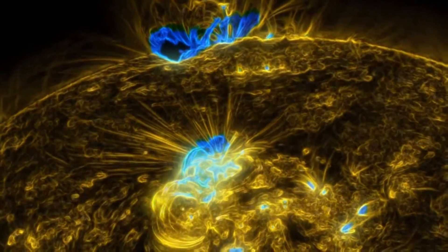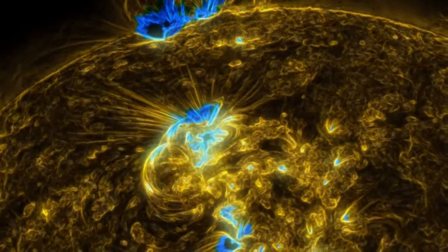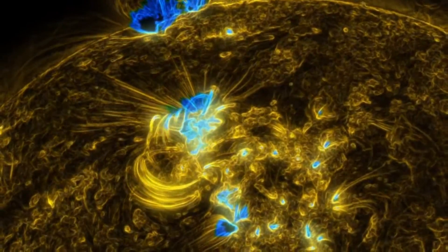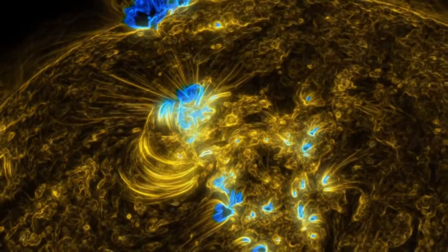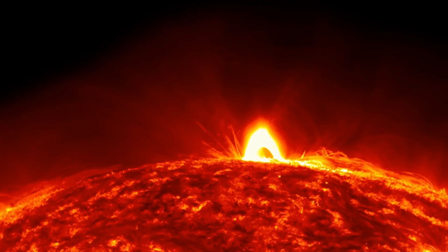The giant nuclear reactor that is the Sun is quite literally bursting with energy. Sometimes this can manifest as an eruption of solar material tens of thousands of miles into the atmosphere of the Sun, known as the corona.